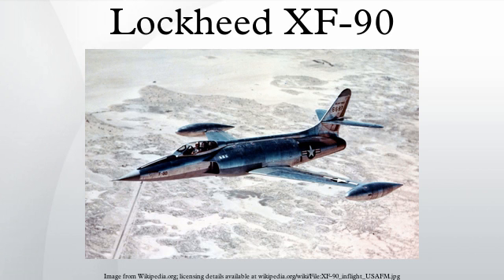The wings had leading-edge slats, Fowler flaps and ailerons on the trailing edge. The pressurized cockpit was fitted with an ejector seat and a bubble canopy. Proposed armament was 6 20mm cannons. Internal fuel was supplemented by wing-tip mounted tanks, bringing total fuel capacity to 1,665 gallons. The use of 75-ST aluminum rather than the then-standard 24-ST aluminum alloy, along with heavy forgings and machined parts, resulted in an extremely well-constructed and sturdy airframe.